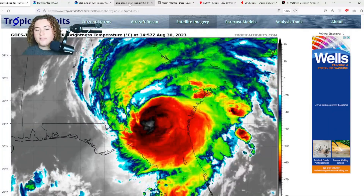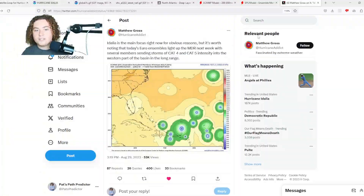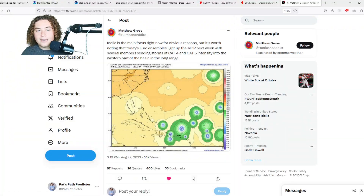I'm also paying attention to another new threat that is brewing in the main development region, and I think this tweet sums it up perfectly: Idalia is the main focus right now for obvious reasons, but it's worth noting that today's Euro ensembles light up the MDR next week, with several members sending storms of Category 4 and Category 5 intensity into the western part of the basin in the long range. That's what we're going to be focusing on for the next part of the video — we also have to pay attention to new threats emerging in the tropical Atlantic.